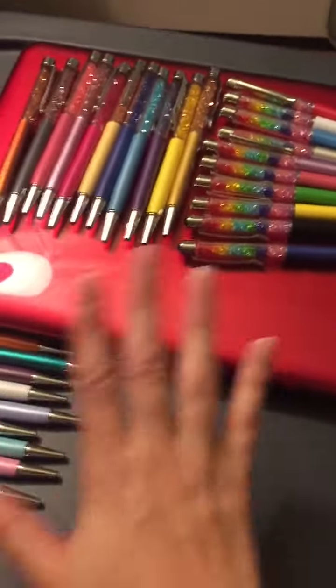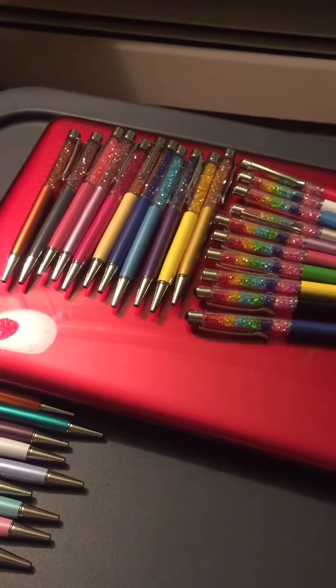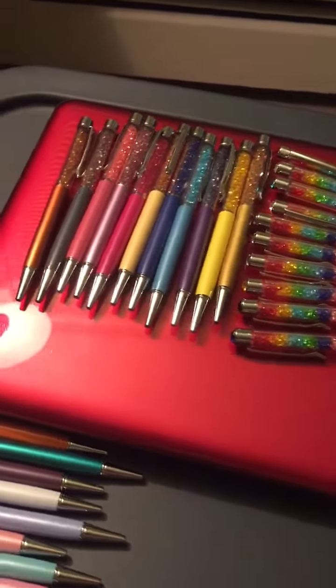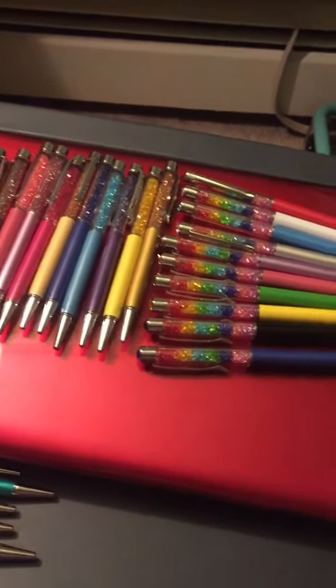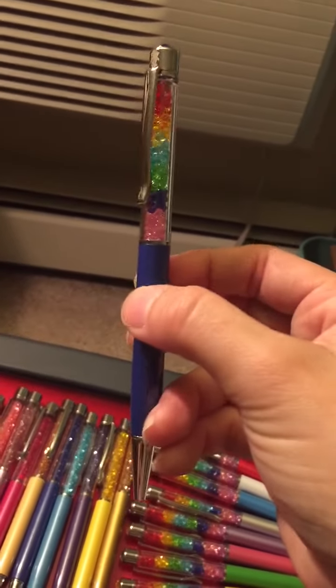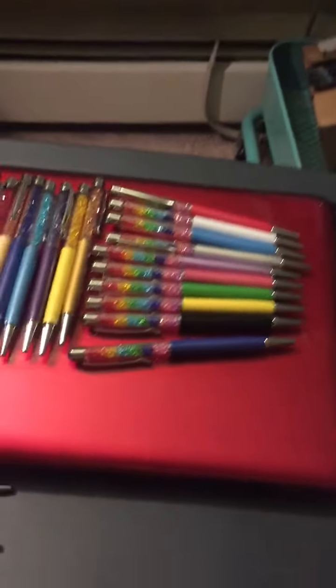And Angel from Pen Gems is amazing. Her customer service is fantastic — she communicates with you. You actually get to speak to somebody who works in the company; she's the owner of the company. So it is just phenomenal. I love all of these. They really, really sparkle — as you can see as I held them up closer to the light. But they write well too. It's not just a product that's pretty but writes awful.